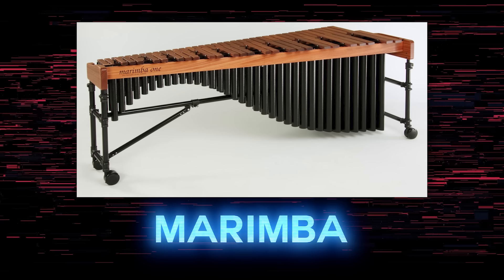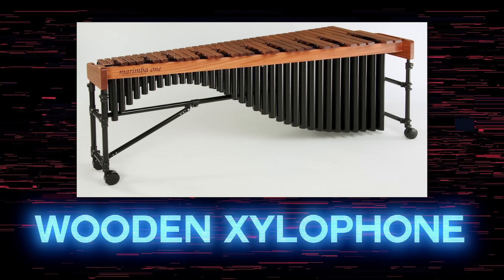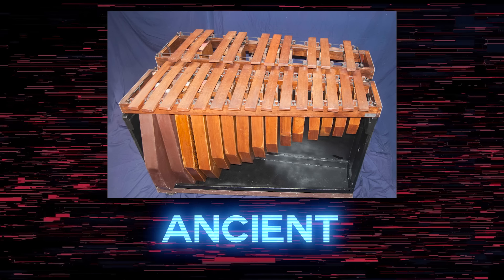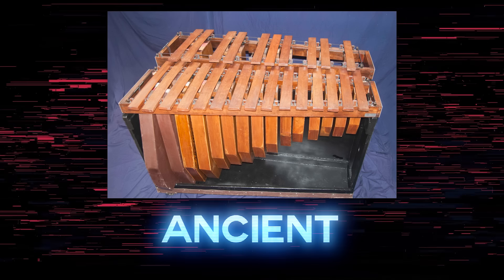This is the marimba. The marimba is a type of wooden xylophone with resonators under each bar. It was invented in Central America, and it is old. It's been used in a ton of different types of music, and it's always a great choice for a pitched percussion instrument in a modern electronic track.